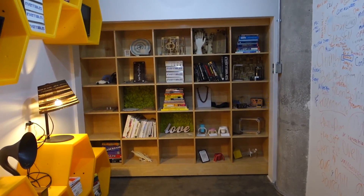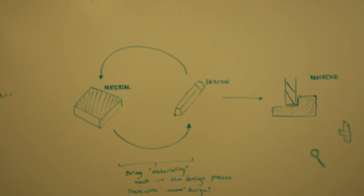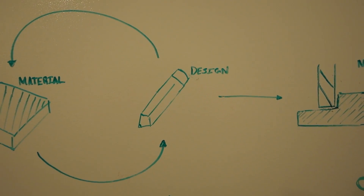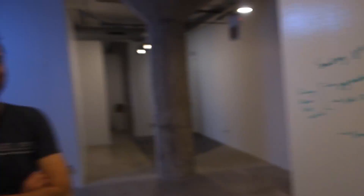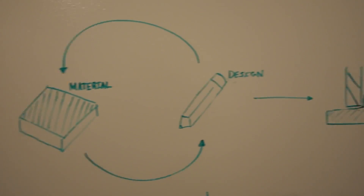Check out this huge false wall. They literally write everything on the walls here. This is the plan right here: material, then design, equals machine. It's a cycle. That's the Inventables business model.